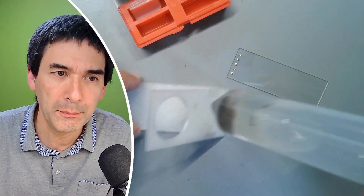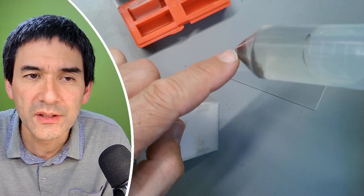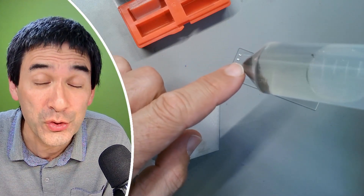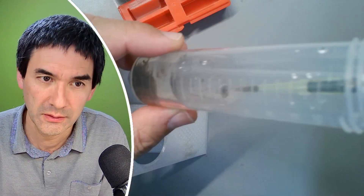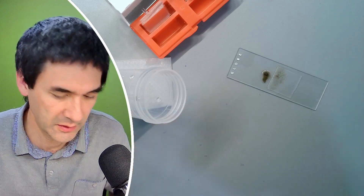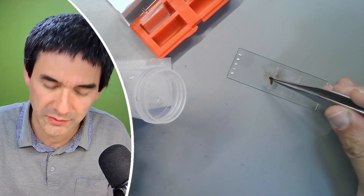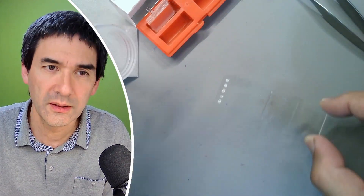I'm now going to take a sample from the bottom, because this is where we expect most of the rotifers to live, should there be any in here. Let's take a sample — that's way too much, it doesn't matter, I'll just remove it. I'm going to use some tweezers to remove this. Let's have a look.